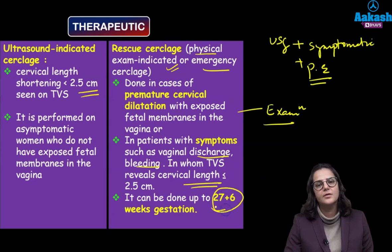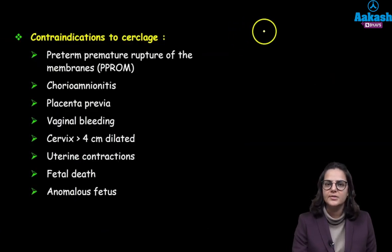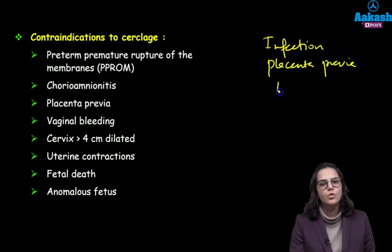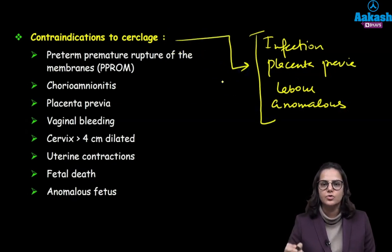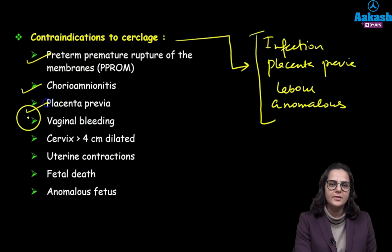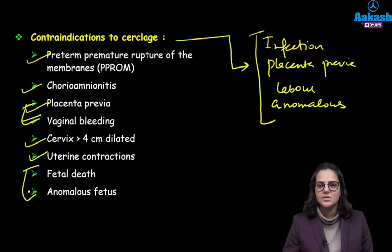This cerclage can be done up to 27 plus 6 weeks of gestation. The contraindications of cerclage include any patient who has infection, a low-lying placenta, who is in labour, or who has an anomalous baby. Specifically: preterm premature rupture of membranes with infection, chorioamnionitis, placenta previa, vaginal bleeding, cervix more than 4 cm dilated, uterine contractions, anomalous baby, or fetal death — cerclage is contraindicated in all these patients.